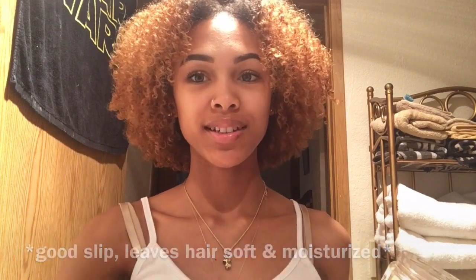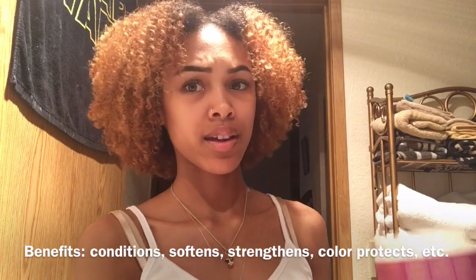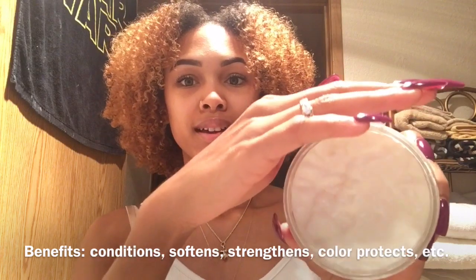The next deep conditioner is the Super Fruit Complex 10-in-One Renewal System with Marula Oil and Biotin Hair Mask, also from Shea Moisture. I just started using it not too long ago and I fell in love with it. It has a nice, thick consistency.